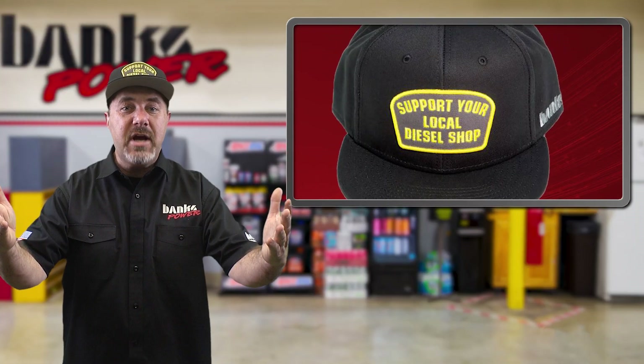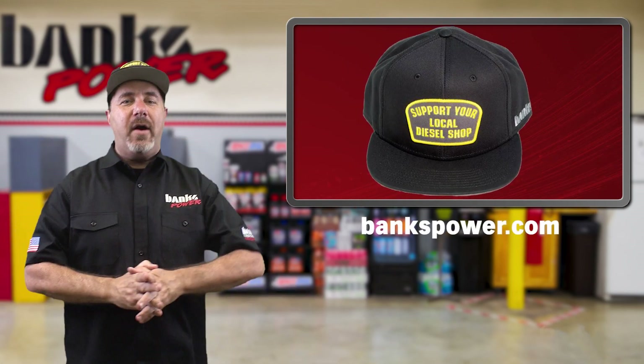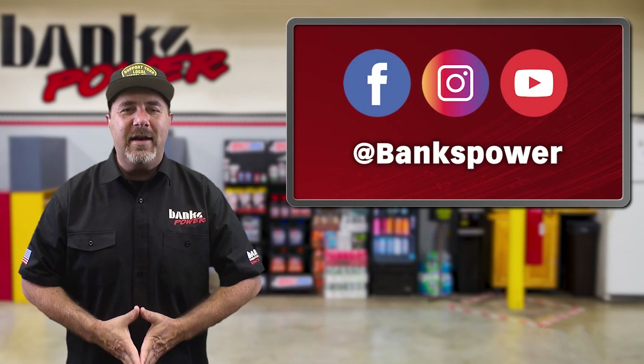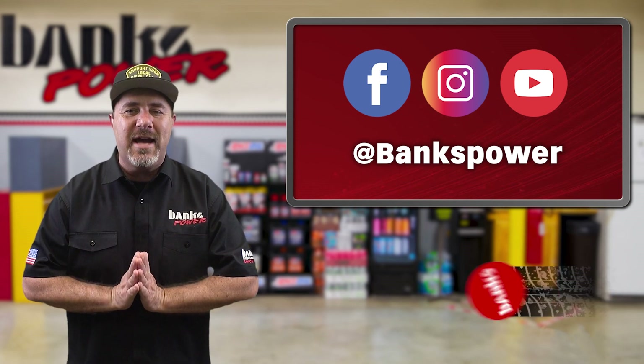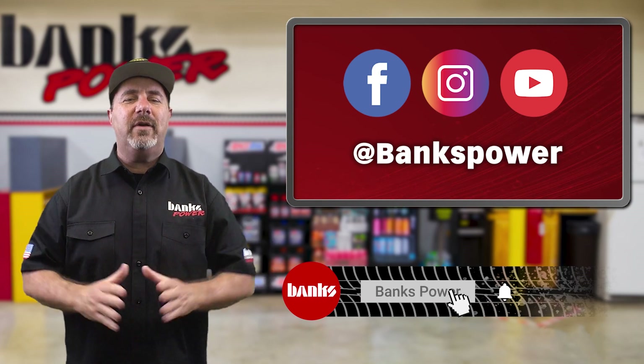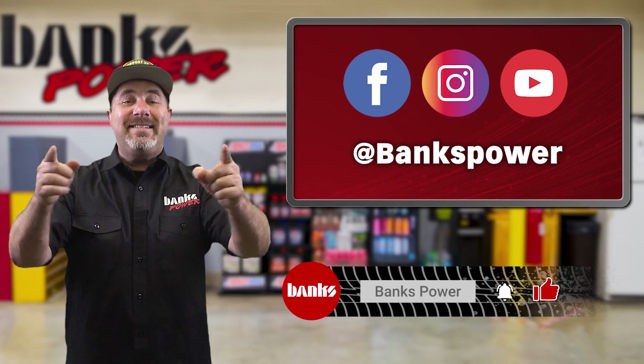Do you support your local diesel shop? Show them that you do with one of our hats — you'll find one at Bankspower.com. Stay glued to our Facebook and Instagram feeds, and be sure to subscribe to the Banks Power and Banks Insider YouTube channels to keep up on the latest goings-on here at Banks. We're here, and we've been pumping out performance for 60 years.